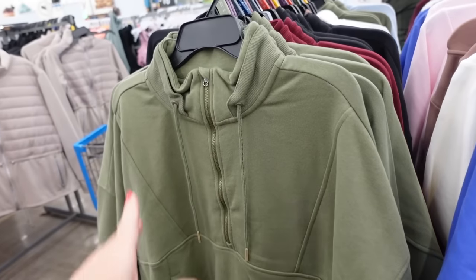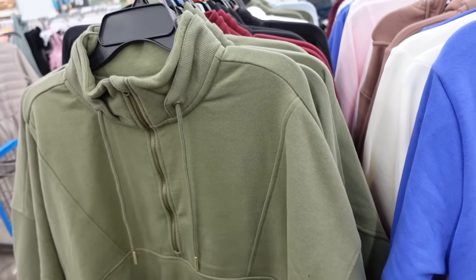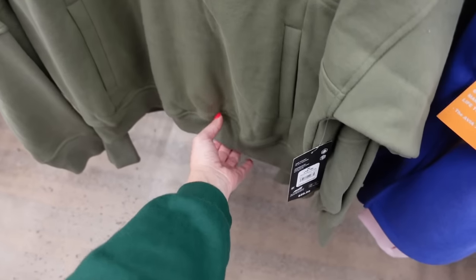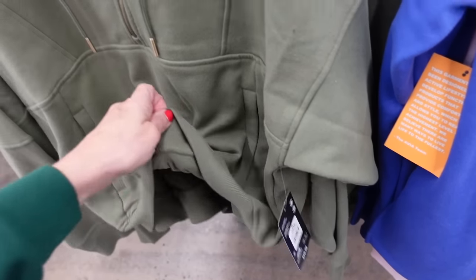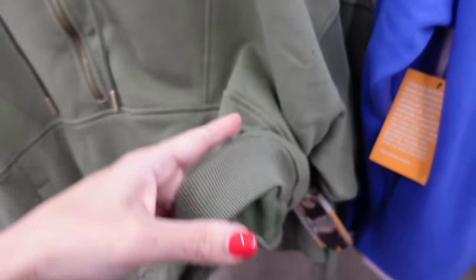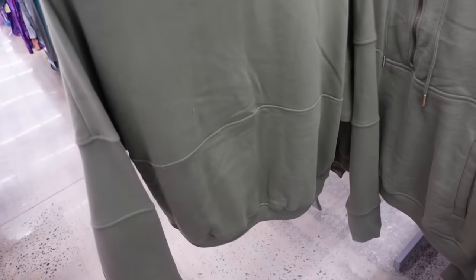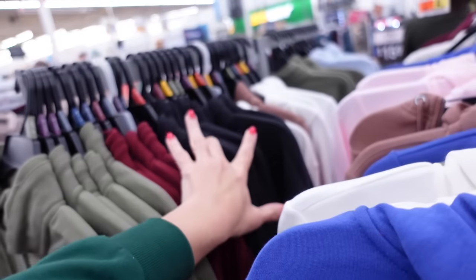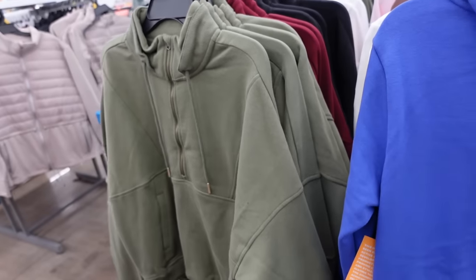Lock pullovers from Avia — these are a half zip, it has that seam detailing, the drop sleeve with the ribbed wrist, also has the kangaroo pocket, the inside is a soft waist so it looks like a pouch, and then it has that seam kind of fit through the back. Comes in the green, there's burgundy, black, and ivory, and they're $20.98.